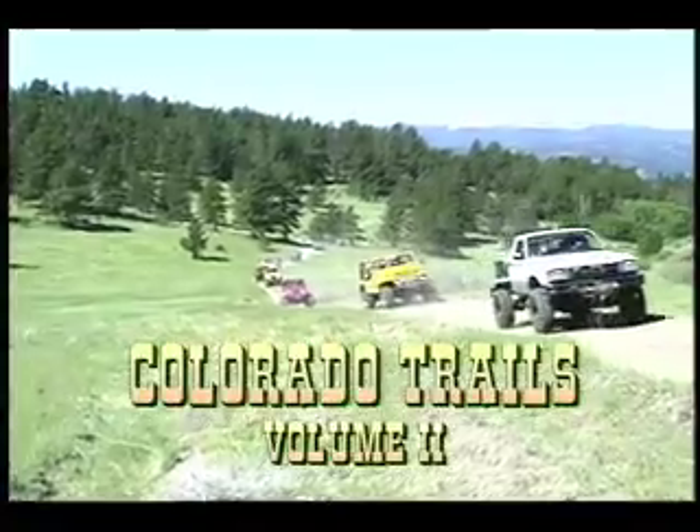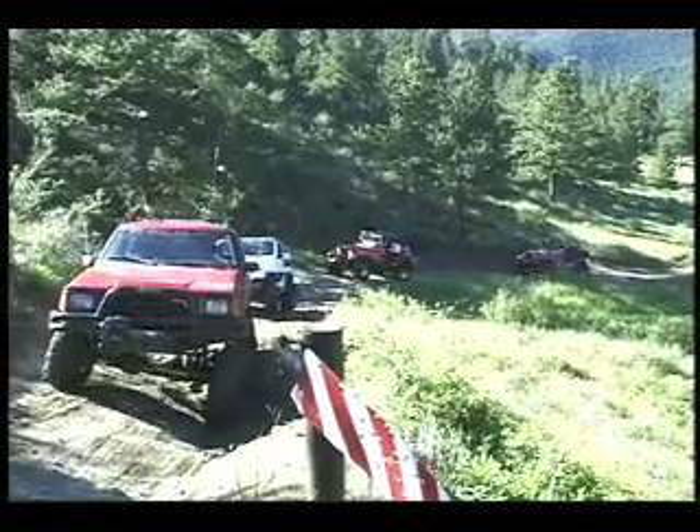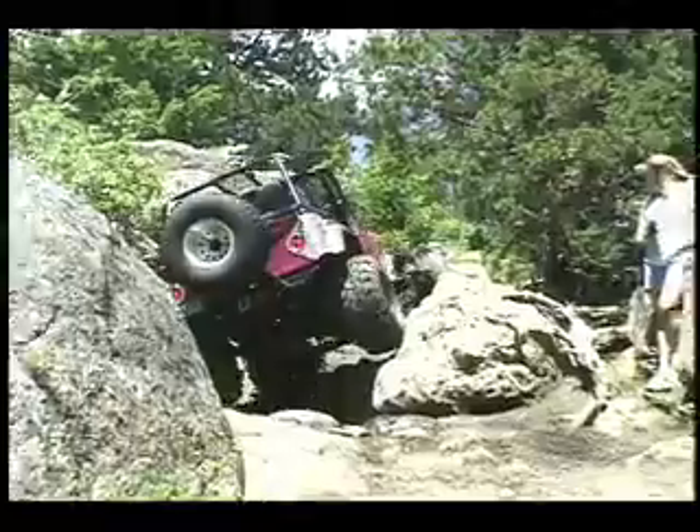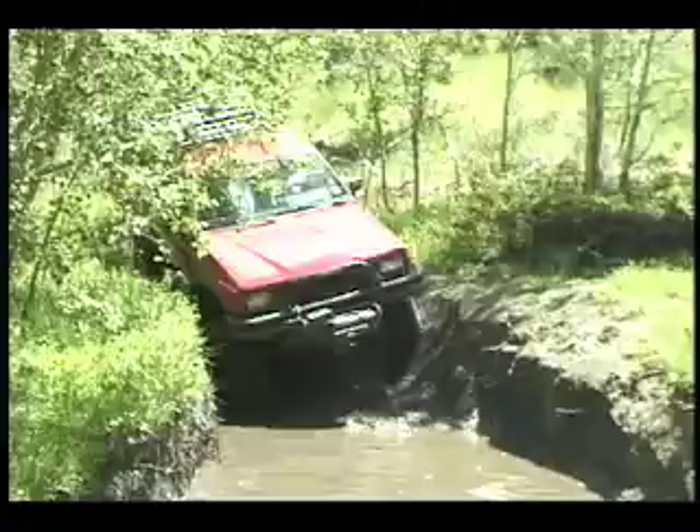Volume 2 of the Colorado Trails video begins with the Kelly Flats Trail near Fort Collins. The non-stop action starts on Heart Attack Hill and doesn't stop until we reach the water hole near the end of the trail.